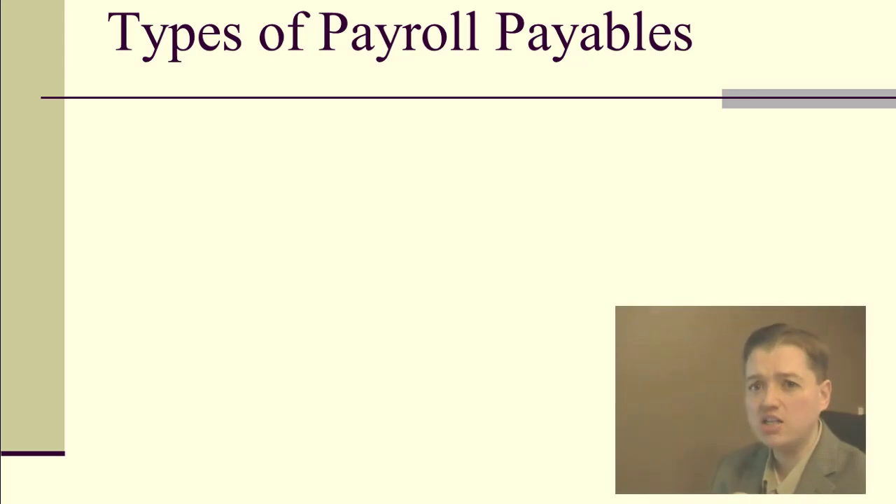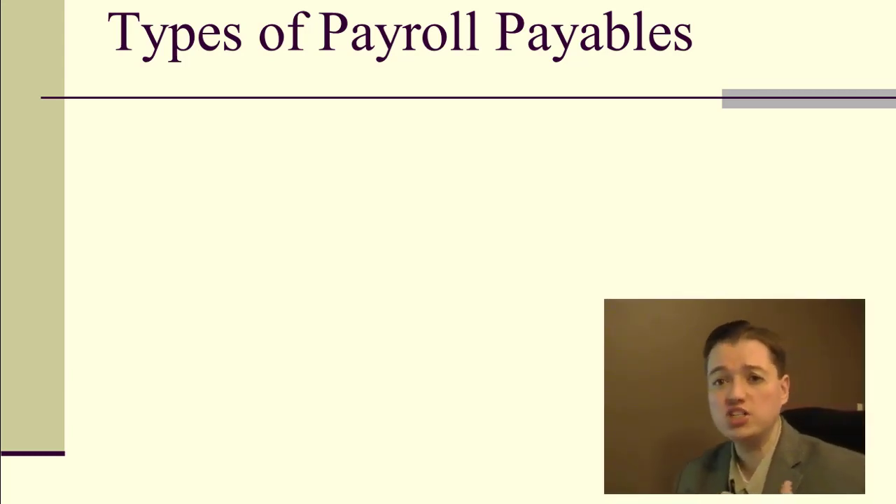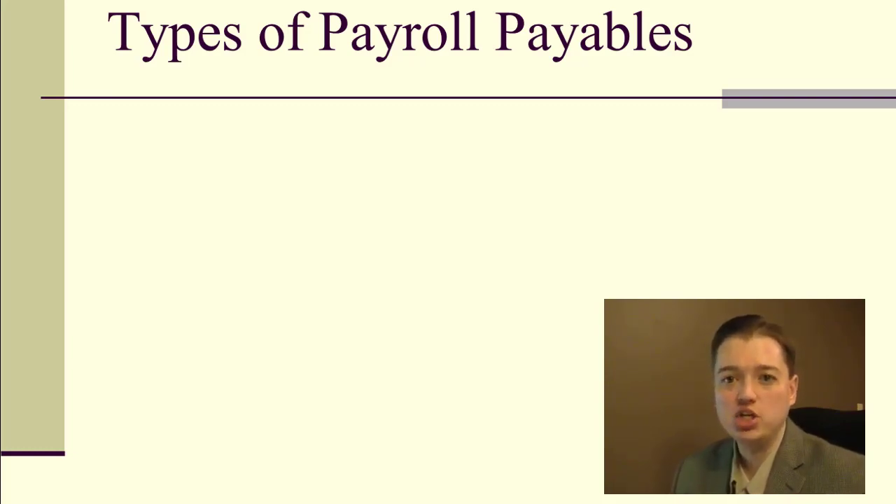There are four major categories of payroll payables, and it's a key concept to understand these four elements. Payroll is a huge topic. We tend to think about payroll as just what we earn as employees, but there's a lot that goes into it. It's such a huge obligation to hire a new employee that it's no wonder companies often hesitate to expand their payroll.